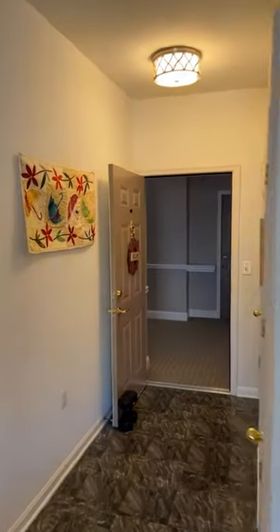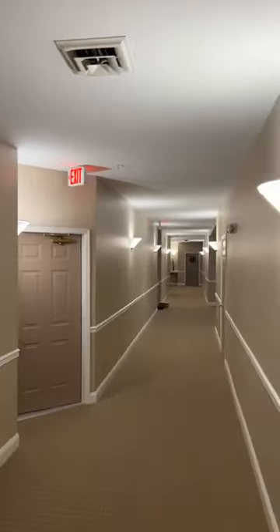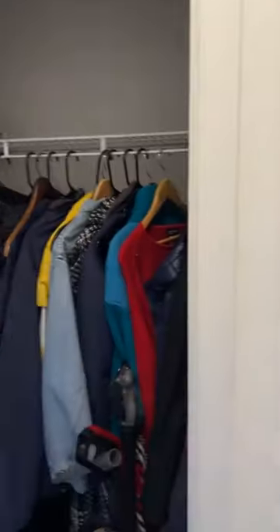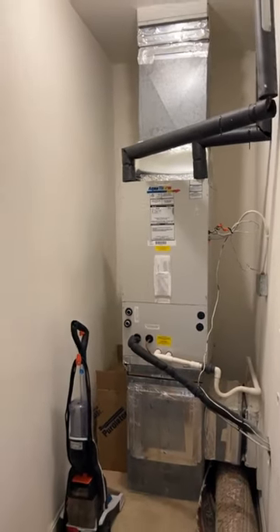Any questions, drop them in the comments, message me, or call Dave since I'm on camera. Here's the front door. The hallway isn't terribly long and is divided pretty well. Walking in, there's a coat closet and foyer, and here is the utility room with the HVAC system — it's all natural gas.